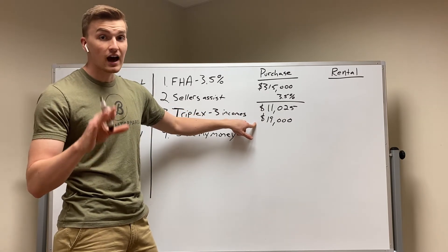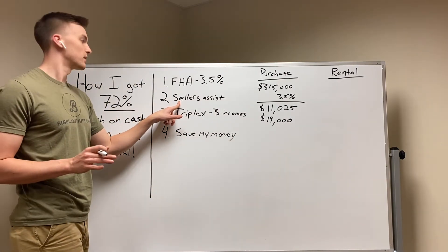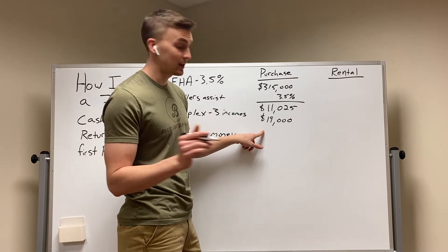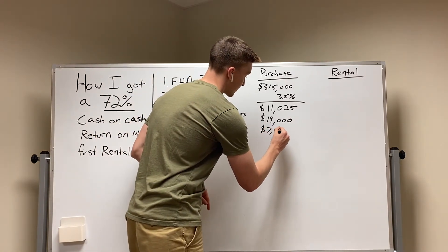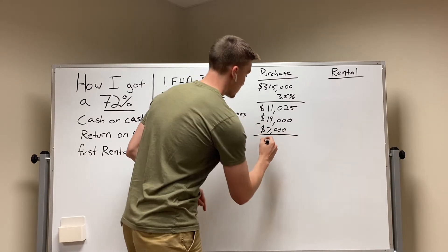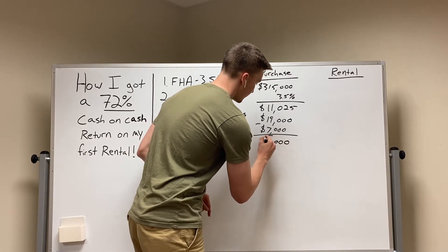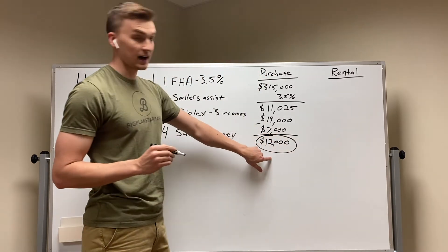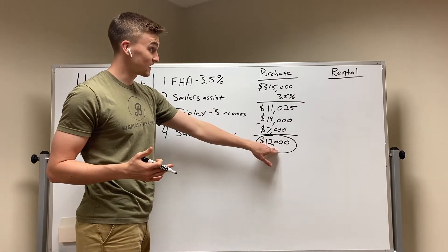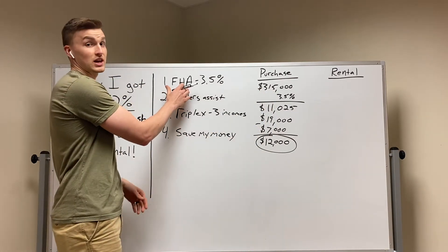I had $19,000 total to bring down. But I asked for seller's assist — you should always ask for seller's assist if you don't have a lot of money down. I got $7,000 in seller's assist to help me at closing. So in total, I only had to bring down $12,000 on this property. I only had to pay $12,000 to acquire a triplex that cost $315,000, with an FHA loan.